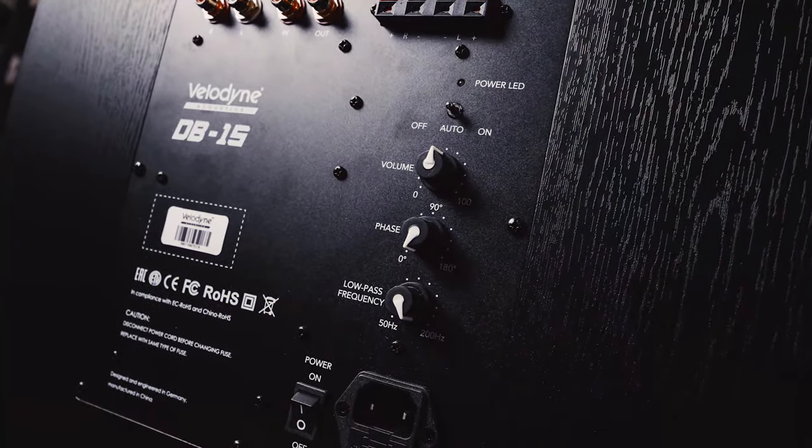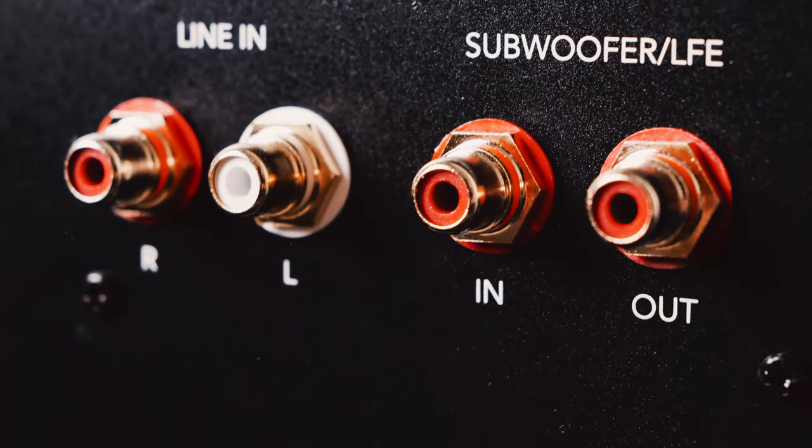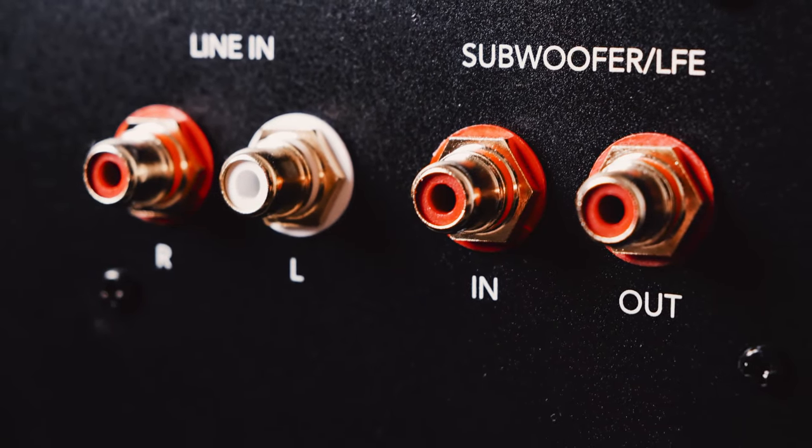They kept it simple with this subwoofer. The driver is a 15-inch high-excursion double-vented basket driver with a dual ferrite magnet motor. The plate amp on the rear is considerably basic but handles 450 watts RMS and peaks at 1,000 watts. It comes with gold-plated line-in RCA and LFE inputs and LFE RCA outputs, along with a nickel-plated high-level input. As with normal subwoofers, you'll find adjustable level, crossover frequency, and phase knobs to tune your sub exactly right.